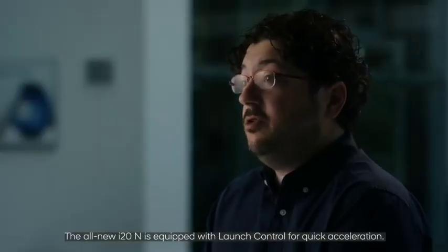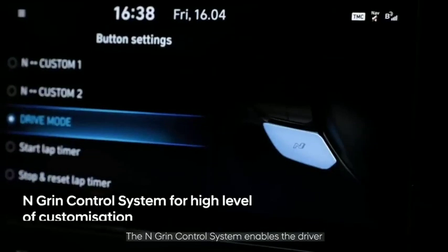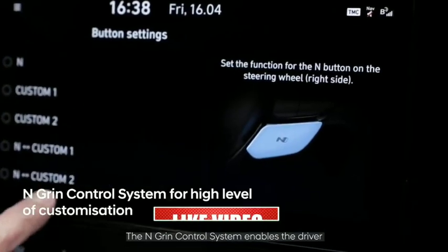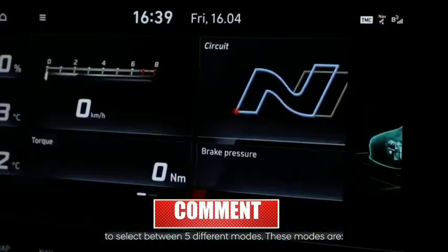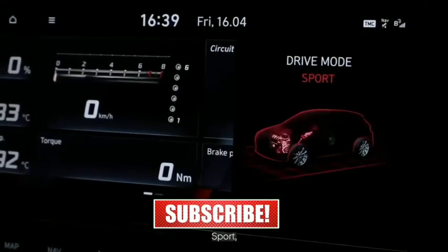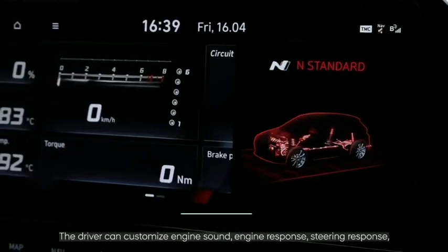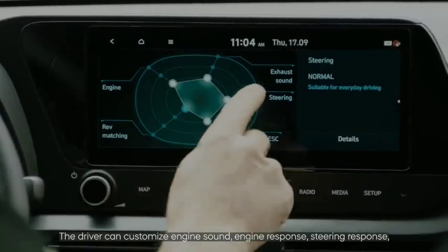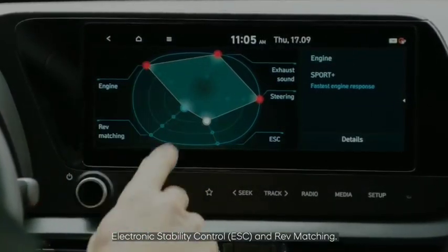The i20 N is equipped with launch control for quick acceleration. The N drive mode system enables the driver to select between five different modes — Eco, Normal, Sport, N, and Custom. The driver can customize engine sound, engine response, steering response, electronic stability control, and rev matching.